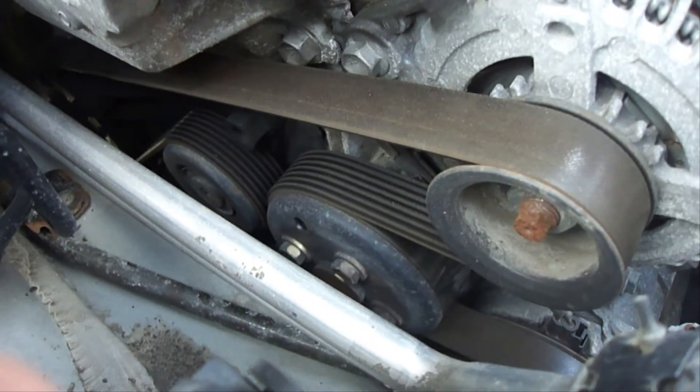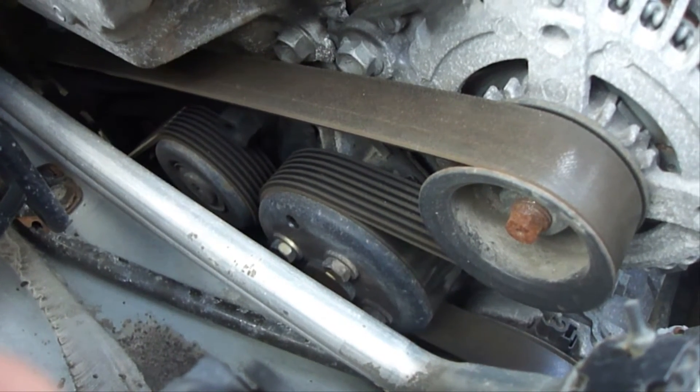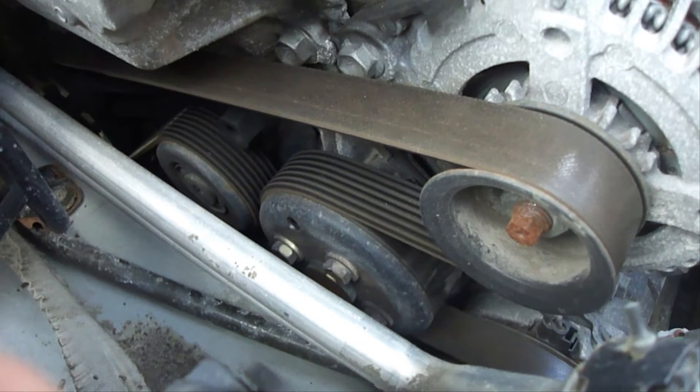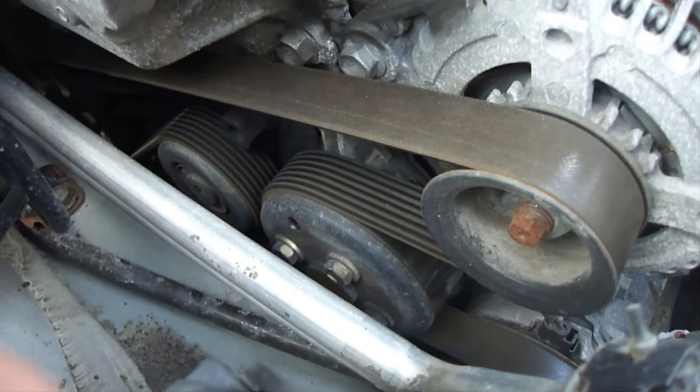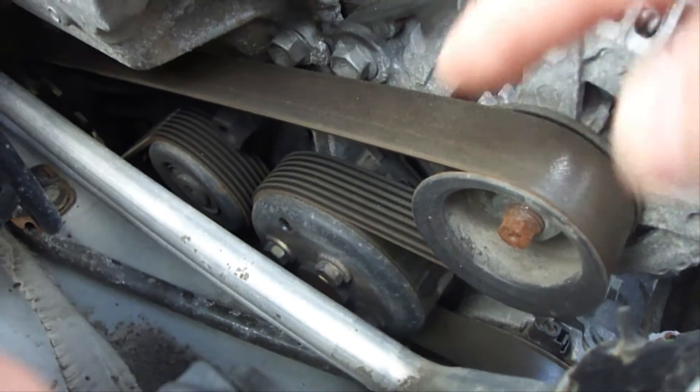Next are your drive belts. Your drive belts run things like your alternator, water pump, power steering pump, and air conditioner compressor. Years ago vehicles had multiple drive belts, but most vehicles today have just one drive belt called a serpentine belt, like the one you see here.